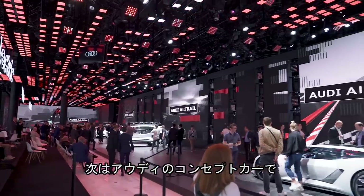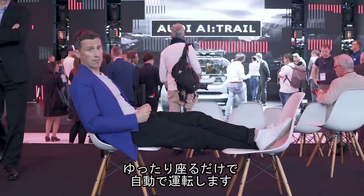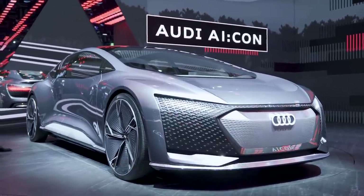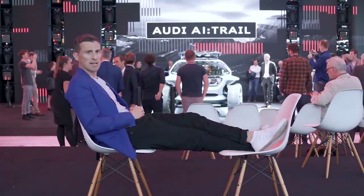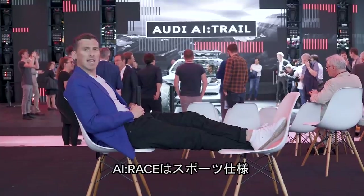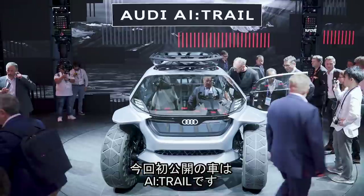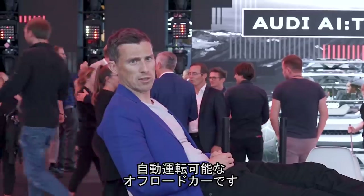Now we come to Audi's four autonomous concept cars, which allow you to sit back and relax and let the car do the driving for you. They all have AI in their name. There's the AI-Con, which is for long-distance stuff — you get in and it drives you up the motorway. Then there's the AI-Me, which is a little city runaround. Then there's the AI-Race, a super sports car. These cars have all been revealed before, but what's new today is the AI-Trail, which is a hardcore off-roader that also has some autonomous tech.